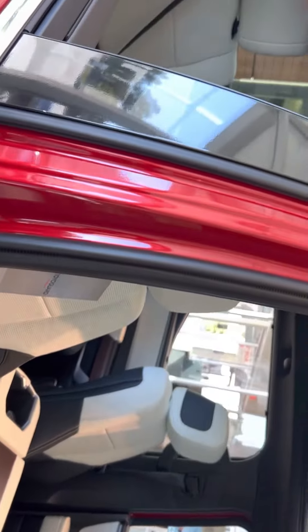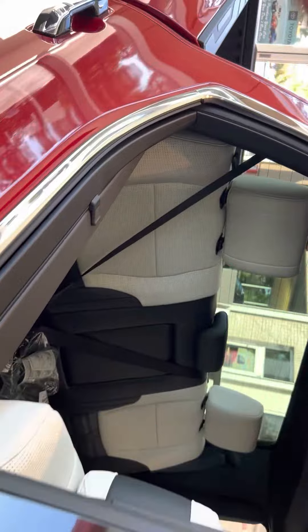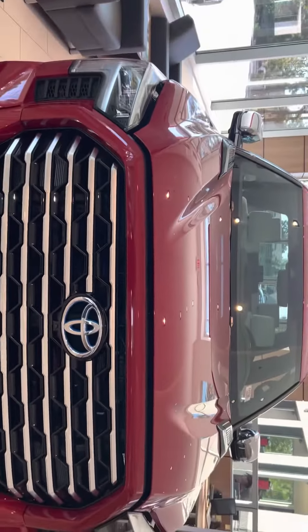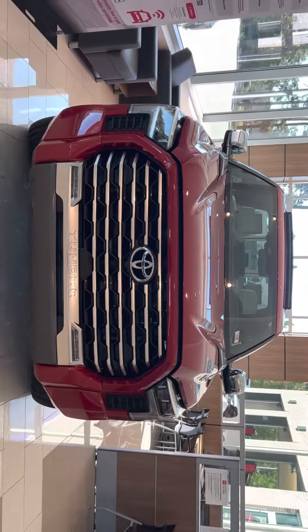Just a beautiful vehicle inside and out. If you have any questions about this, just give me a holler. Kevin Mailing here at Pinehurst Toyota — 910-603-4811. Happy to help you out. Thanks and have a great day!